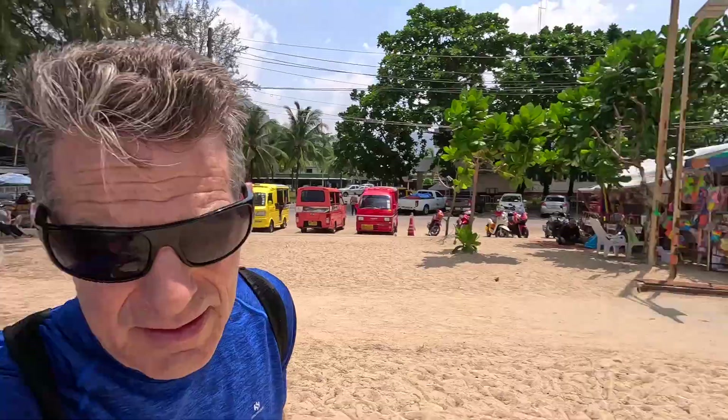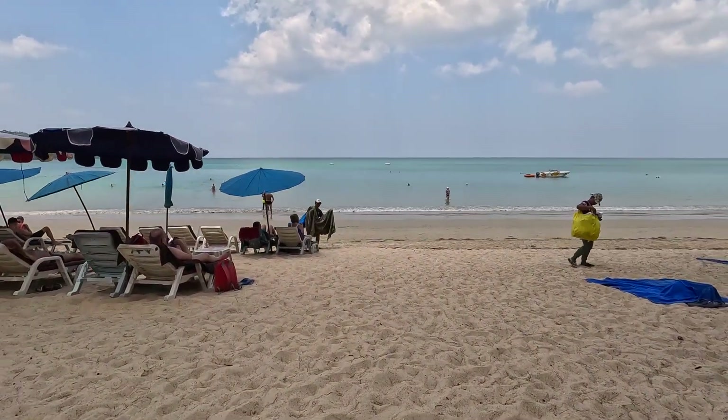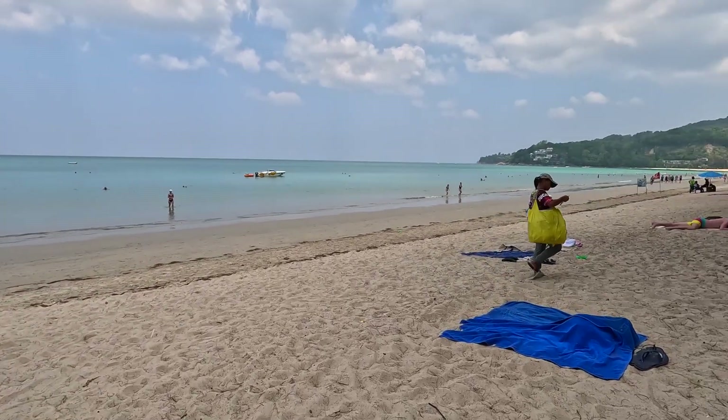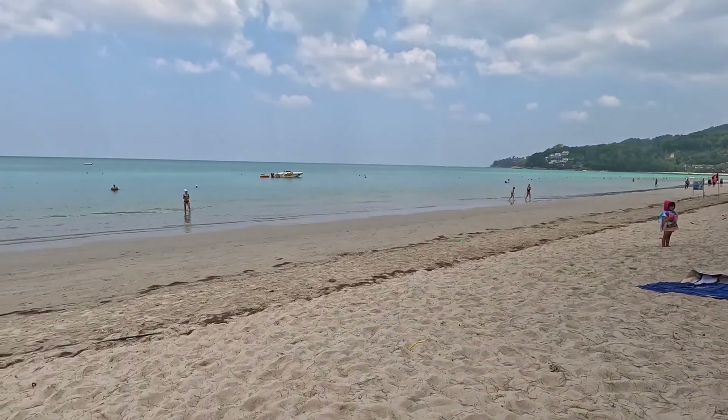Great to be here in Thailand — thank you for following along. I'm going to take a stroll out to the beach, about center beach right here in Kamala. That's a shot of the north side right there.